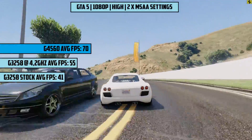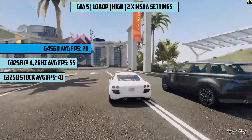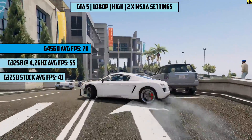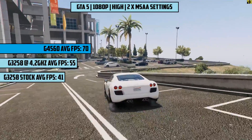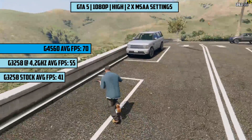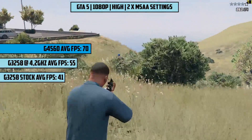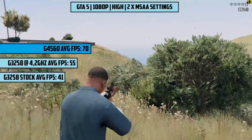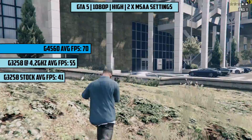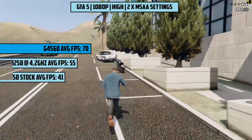Next up we put GTA through its paces at high settings with 2x MSAA and saw 70 FPS on the Kaby Lake Pentium. The hyperthreading really helps out here, as not only does our G3258 fall behind at 41 frames per second on stock and 55 with an overclock, but the stutter was totally eliminated with the newer chip thanks to those 4 threads instead of 2. The return of hyperthreading on Pentiums has been long overdue, but I'm still a massive fan of the older one, as at the time it released it was what this new Pentium is now.